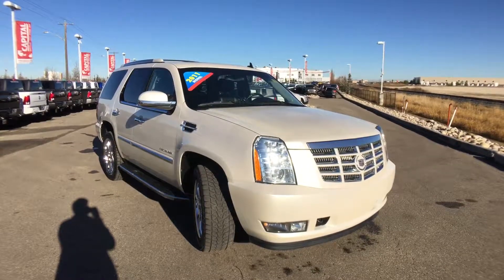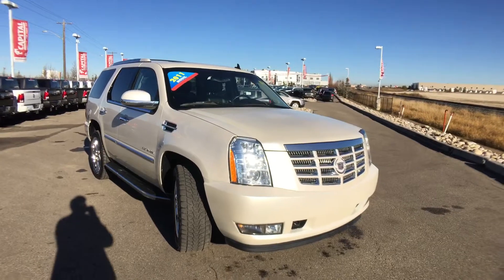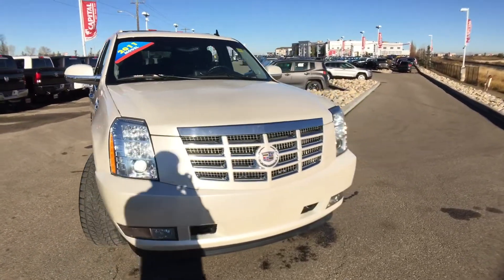Welcome to Capital Jeep. My name is Dee and today we're going to be taking a walk around this 2011 Cadillac Escalade. This seven passenger SUV comes in this beautiful pearlized color.